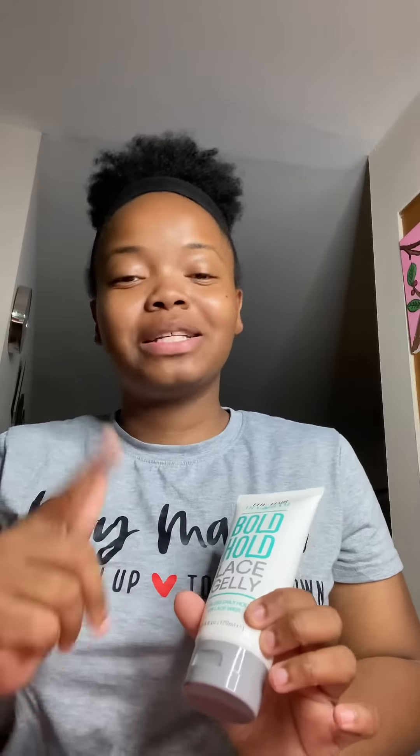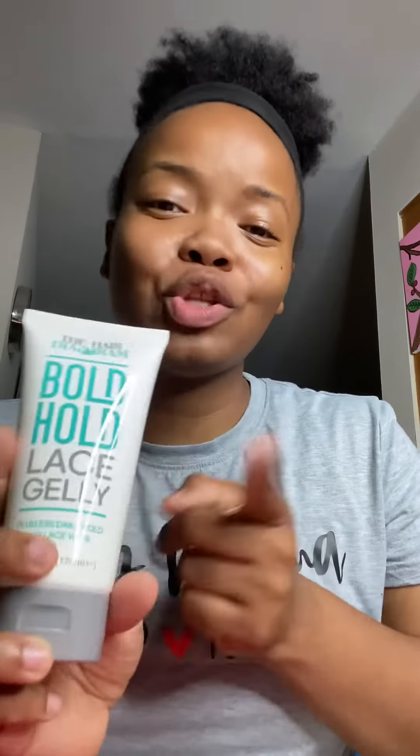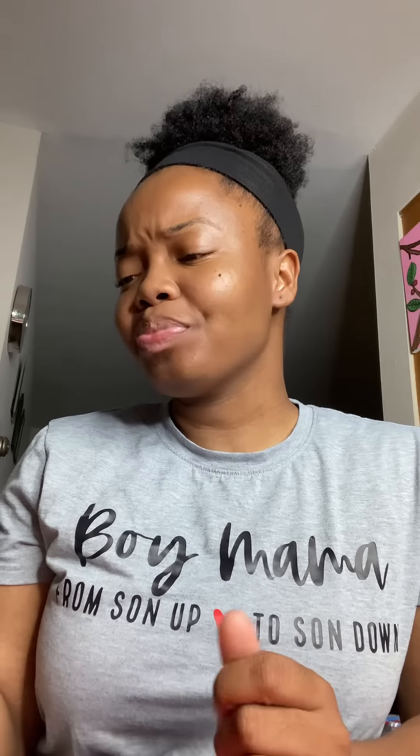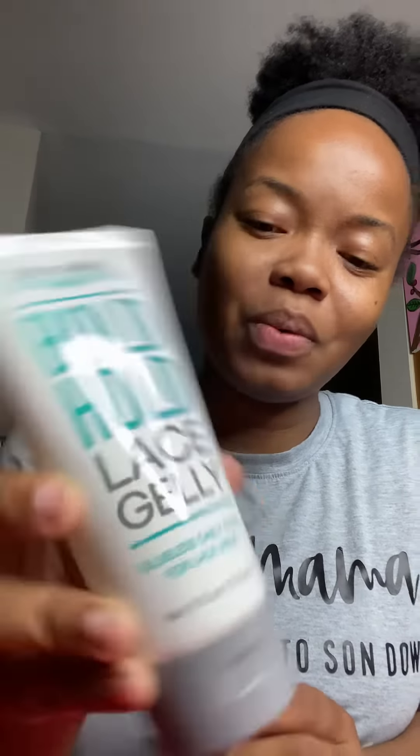Look what came, you guys — the Boho Lace Gel! It came just in time because next week, next Thursday, is my birthday and I'm gonna be using this. I'm gonna go get my hair done, my lace wig install. Yes, just in time! This is from Hair Diagram — the Boho Lace Gel, a glueless daily hold for lace wigs.